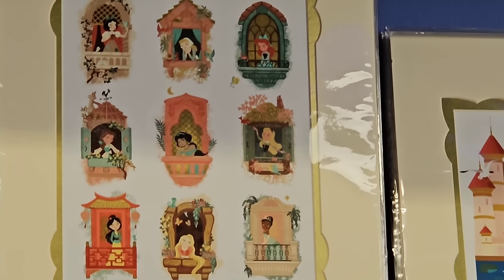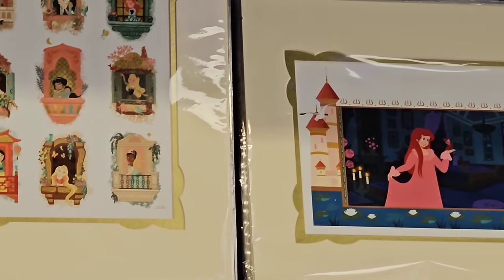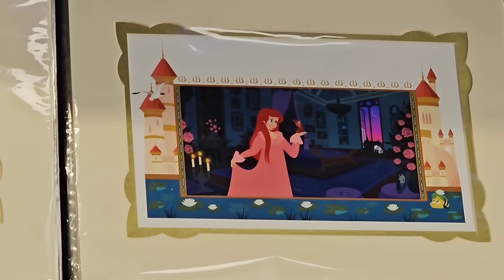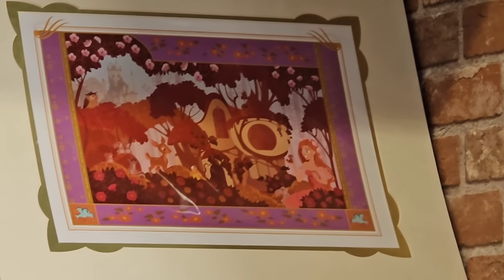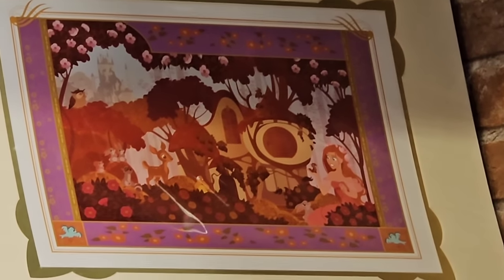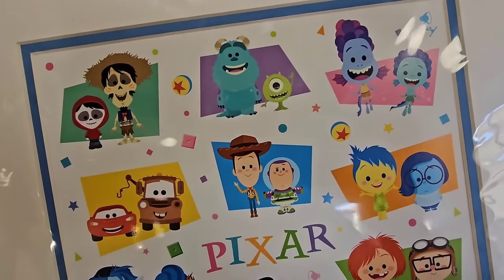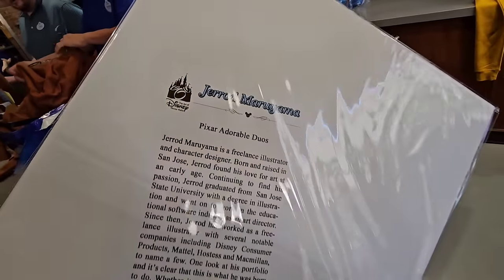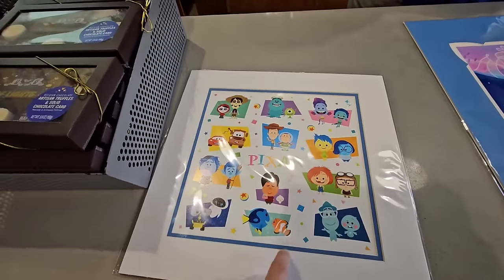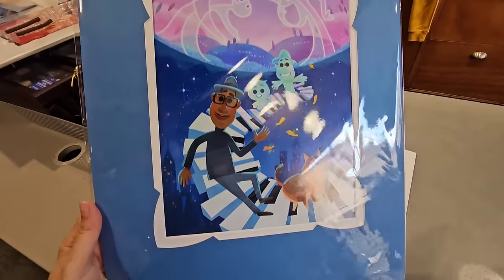They also have three different prints behind the counter — they have all the princesses, they have Ariel in the castle. Is this Enchanted? Is this Giselle? I feel like it could be. Oh, look at the Pixar prints — this one is fire! This one's more like the square shape for $19.99. Same artist — I love his work, especially like Festival of the Arts when he comes out with all his new stuff.